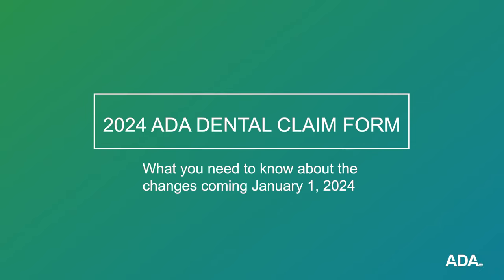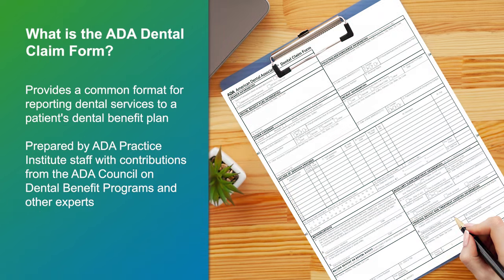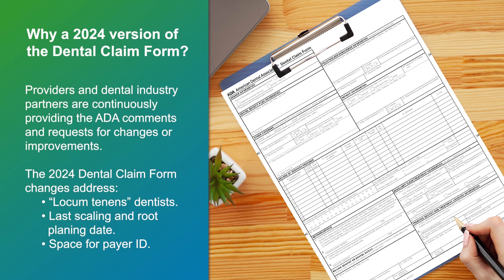The 2024 ADA Dental Claim Form: what you need to know about the changes coming January 1st, 2024. The ADA Dental Claim Form provides a common format for reporting dental services to a patient's dental benefit plan. ADA policy promotes use and acceptance of the most current version of the ADA Dental Claim Form by dentists and payers. The 2024 Dental Claim Form changes are based on feedback from providers and the larger dental community and were vetted by the American Dental Association's Dental Content Committee.